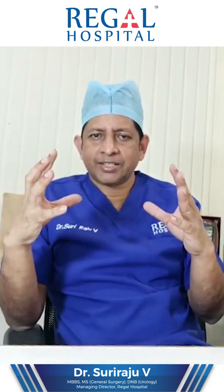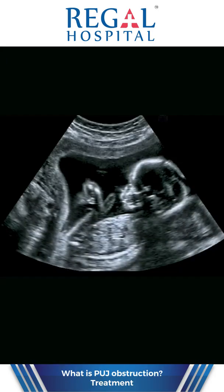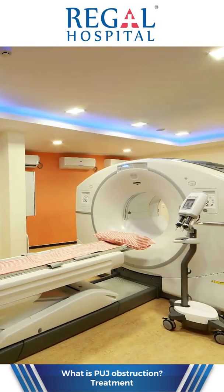If the child is not having any problem, the patient can be followed up to 6 months with serial ultrasound and DTPA or diethylene triamine pentaacetate scan.